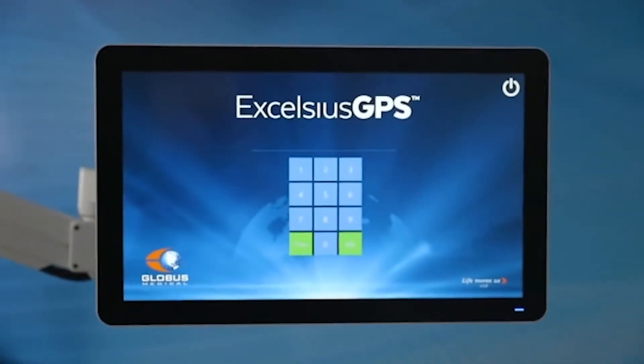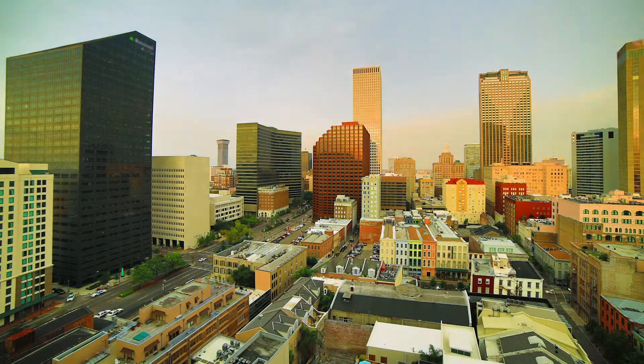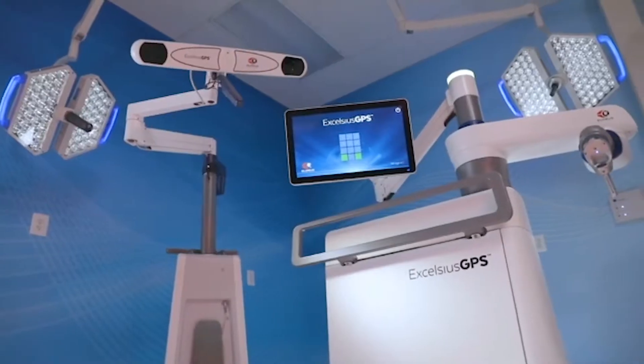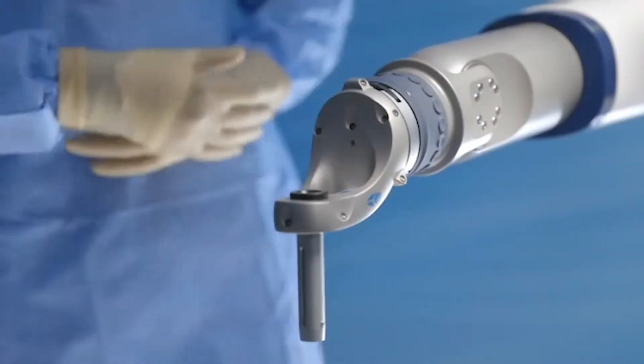The Excelsior GPS robot is a new piece of technology that's been available for approximately two years. Here at Tulane we adopted it early on, realizing it was a really exciting piece of technology that's essentially going to become the future of spine surgery. It's a device that allows us to insert instrumentation into a patient's spine with unparalleled accuracy like never seen before.